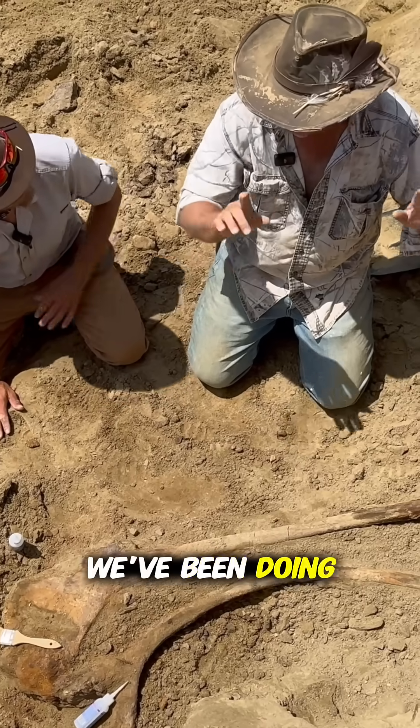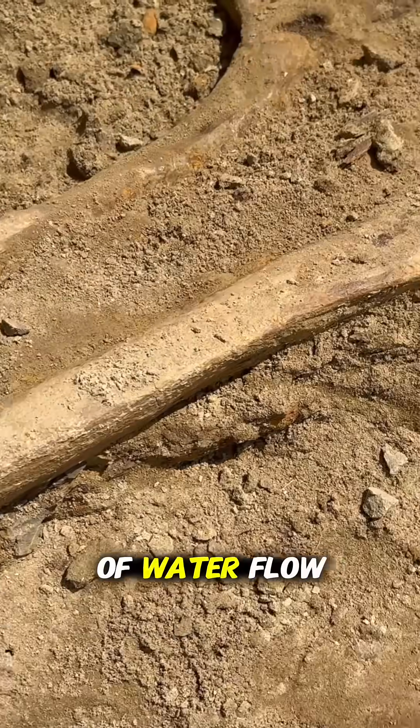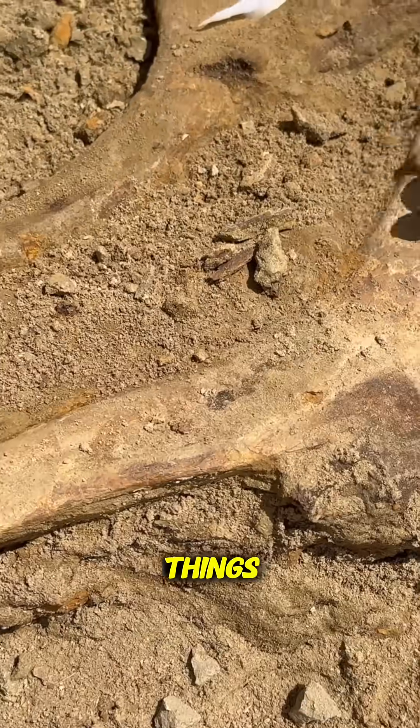All these digs we've been doing, the direction of flow seems to be going about like this. Now that you know the direction of water flow, can that help you find more things?